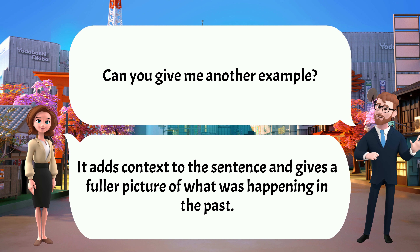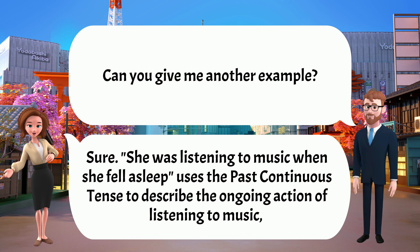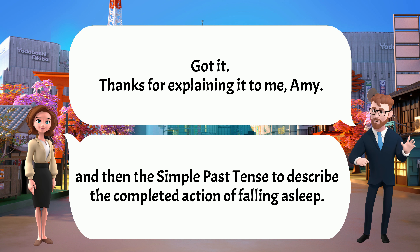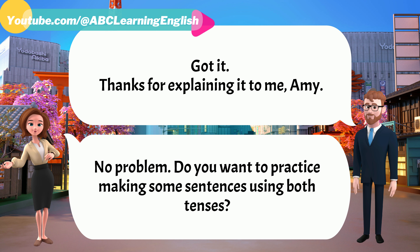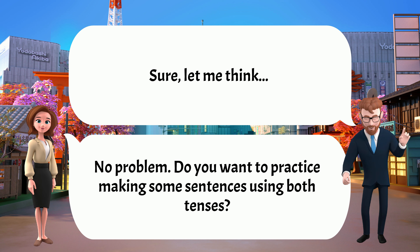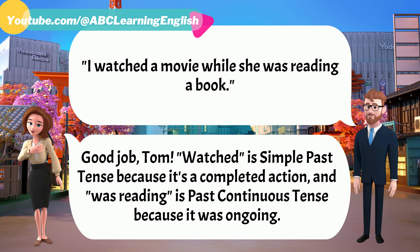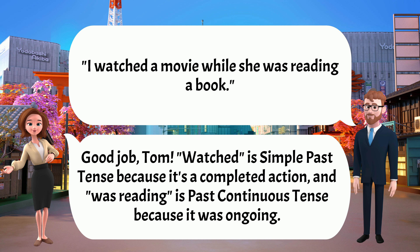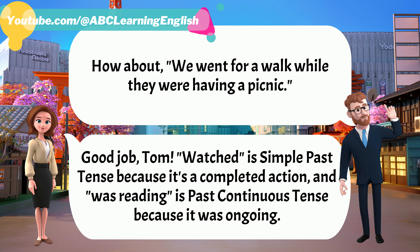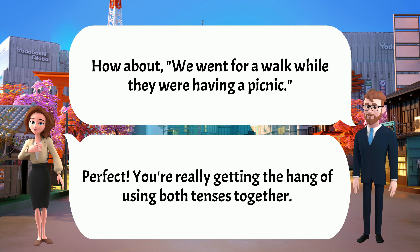Can you give me another example? Sure. 'She was listening to music when she fell asleep' uses the past continuous to describe the ongoing action of listening to music, and the simple past to describe the completed action of falling asleep. Got it. Thanks for explaining it to me. Do you want to practice? Sure. 'I watched a movie while she was reading a book.' Good job, Tom. 'Watched' is simple past because it's a completed action, and 'was reading' is past continuous because it was ongoing. How about: 'We went for a walk while they were having a picnic?' Perfect. You're really getting the hang of using both tenses together.